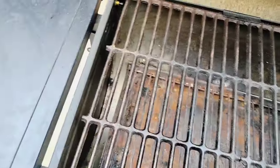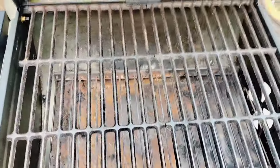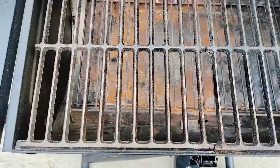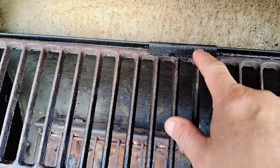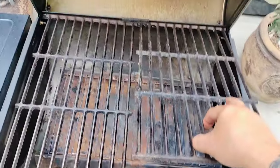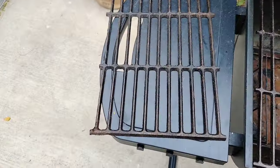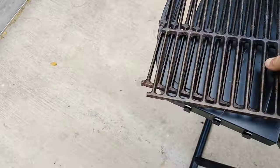Another thing I want to point out about these grates is that there is a notch on the grill that holds the grates in place when you're moving it around, so the grates don't fall out. We've all had those grill grates following us when we're moving our grills around — I know I have. The grates come off on the side closest to you, so let's remove them and I'll show you the next feature.